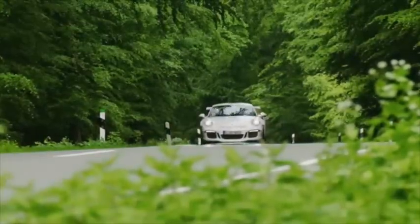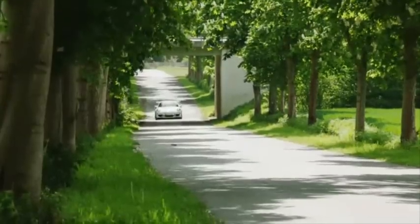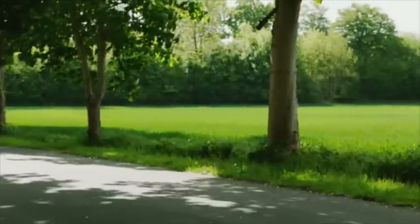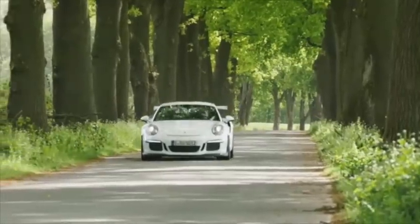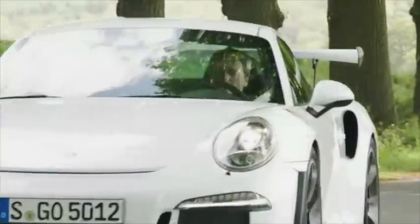The rear wing is quite a bit higher than previous GT3s. While there's a clear aerodynamic effect, according to Porsche, because it's in cleaner air, there's a secondary effect: you actually have much better visibility than you did in the 997 GT3s — especially the second generation 997 GT3s, which placed the rear wing exactly where you did not want it.